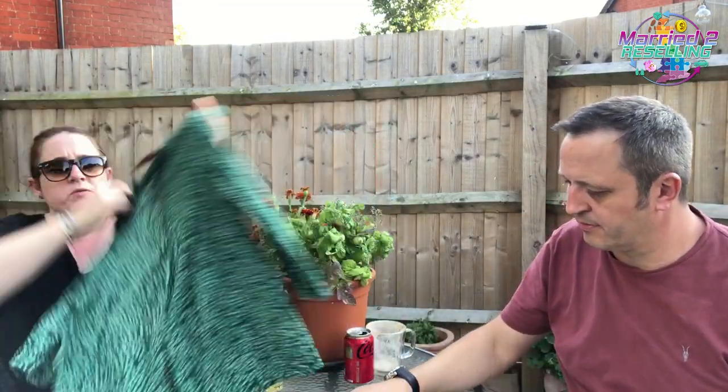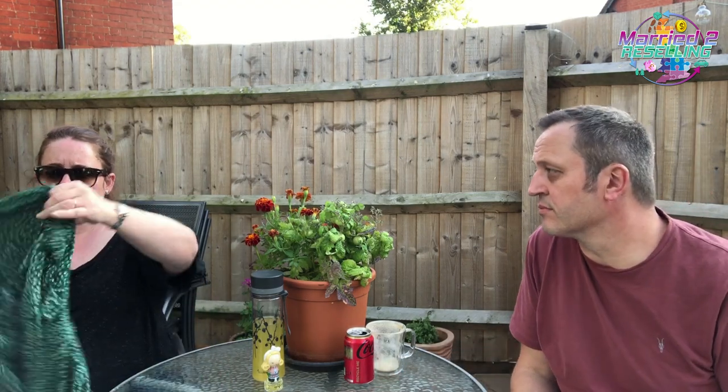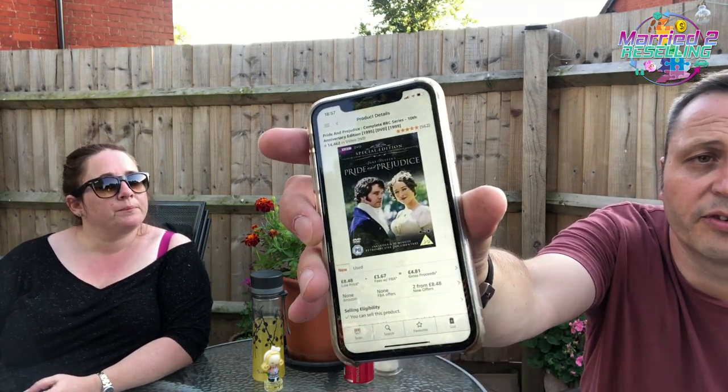Sea Salt — this green t-shirt with a little bow top, paid £5.00, size 16. Don't forget if you look on the care label of a Sea Salt item it will tell you what it's called — this one's called a 'hidden valley top.' I'm not sure what I'll list that for, but quite pleased at £5. In that shop they had Toast but the skirt was £20 so I didn't buy it. Pride and Prejudice two-disc set — brand new and sealed, paid a pound — and that sells for £8.48 new.